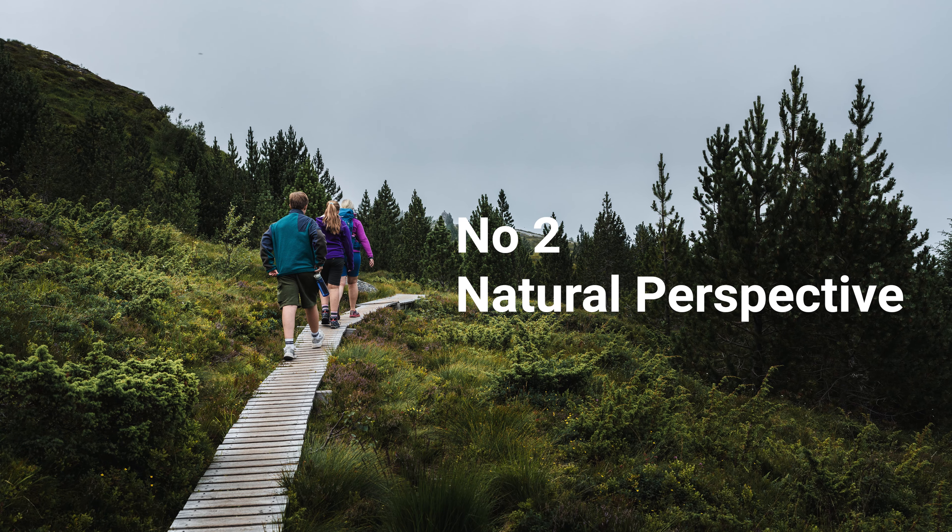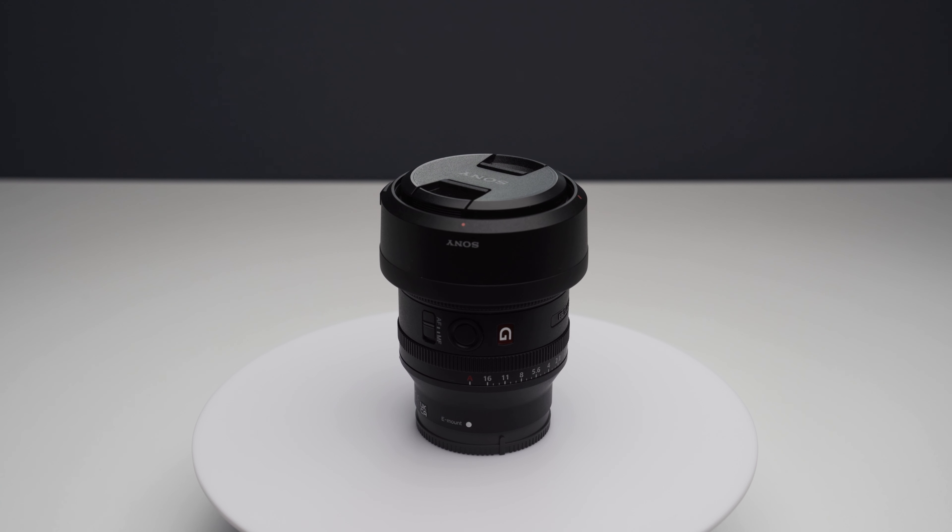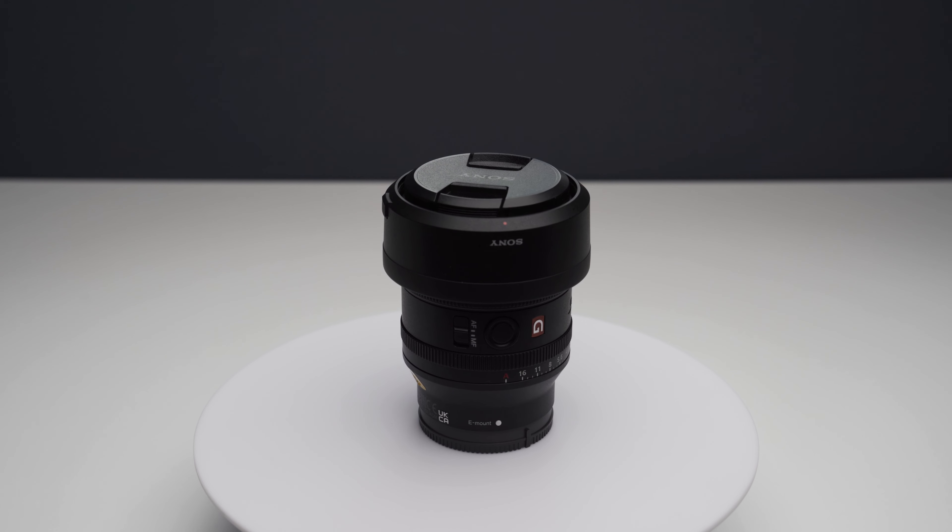Number 2: Natural Perspective. This focal length provides a perspective that closely resembles what the human eye sees, making it ideal for capturing scenes in a natural and immersive way.